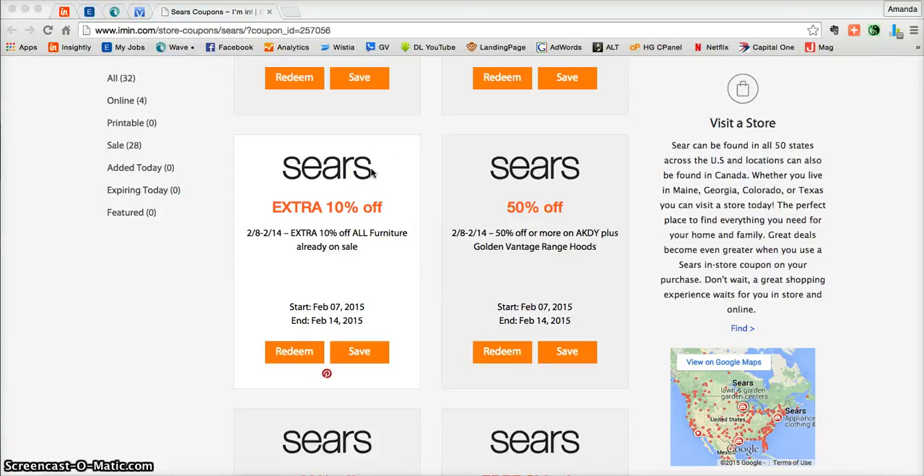This is an iMin.com coupon verification for Sears. Here we have a coupon to take an additional 10% off of all furniture that's already on sale at Sears.com. This coupon sounds incredible.